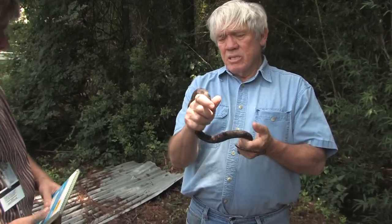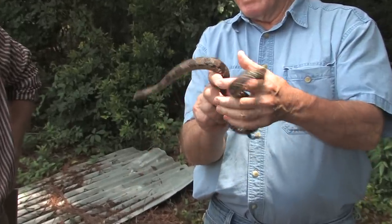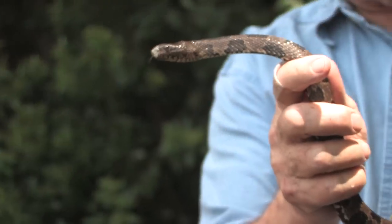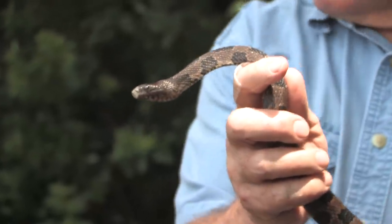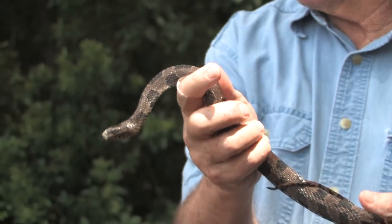This is called a brown water snake. There are half a dozen different kinds of snakes that live around the water in this area, and a lot of them look like cottonmouths. Some of them even look like copperheads. This one is a brown water snake — it eats catfish and it will bite you. They get five times as big; they get as big and round as your arm. But the thing is, they look like cottonmouths.